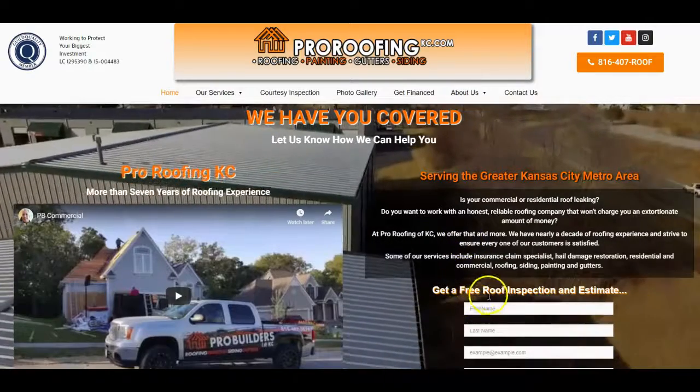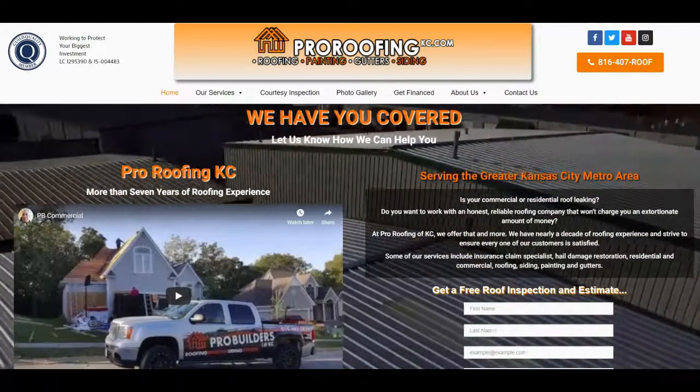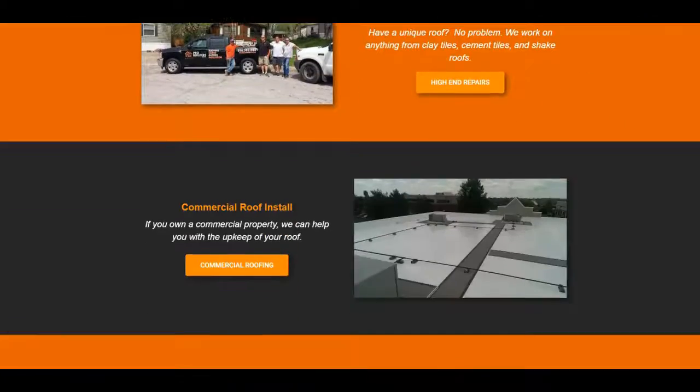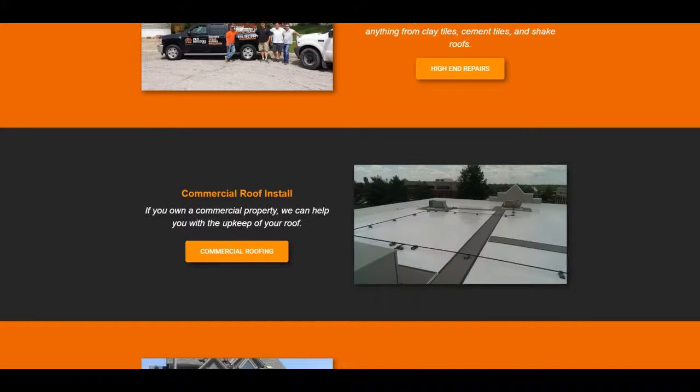If you want us to come out and look at your roof, you can fill out a form on our site and we'll come take a look. For commercial roof installation, whether you've got a flat roof, EPDM, metal roof, TPO, or modified bitumen — anything like that — we'll come out to your establishment and take a look.